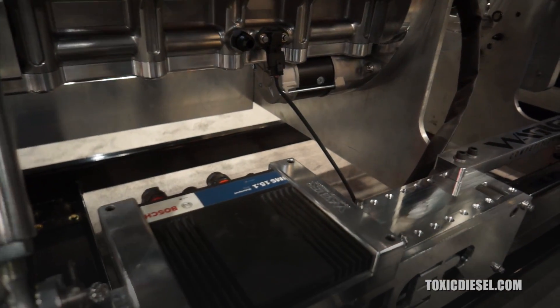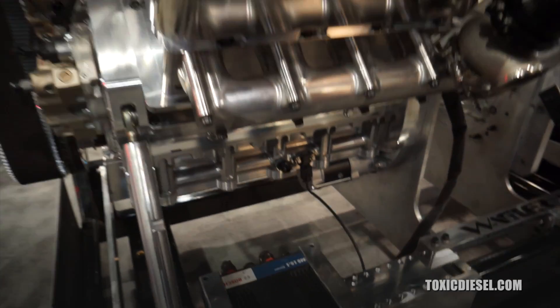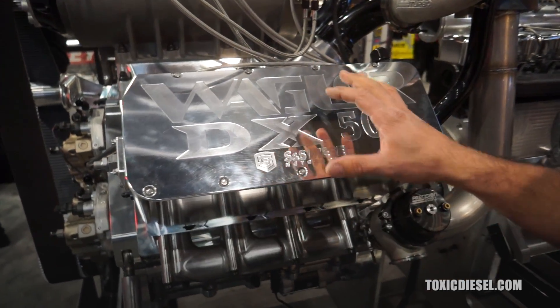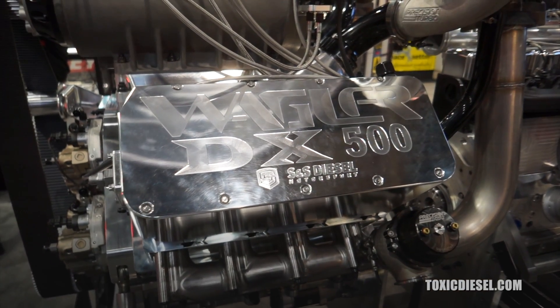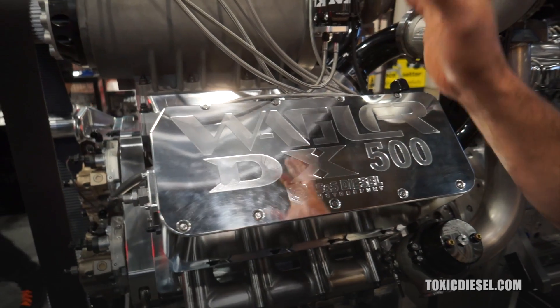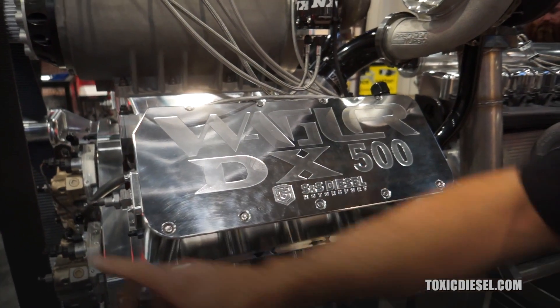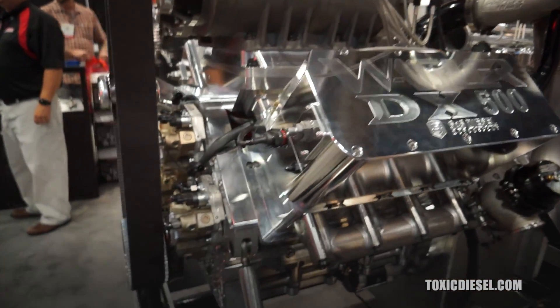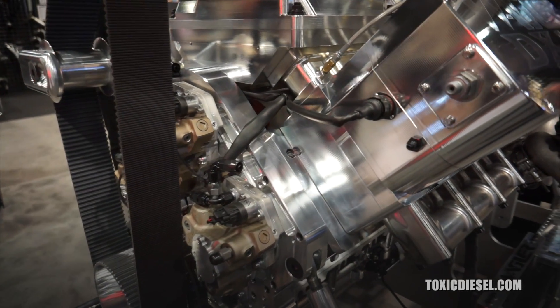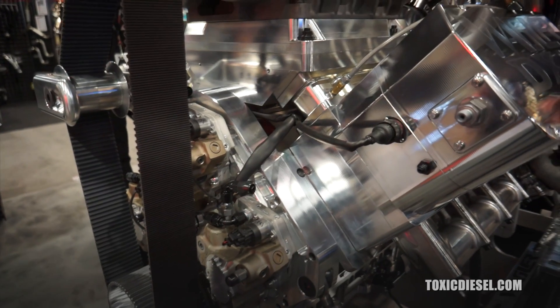We have a display dash to have all the gauges and data recorded. The fuel system — they have a setup with a custom set of injectors. We don't want to release a whole lot of information on them right now, but they're a custom set of injectors to support at least 3,000 horsepower, with three reverse-rotation custom CP3 pumps, and then with added methanol and nitrous.